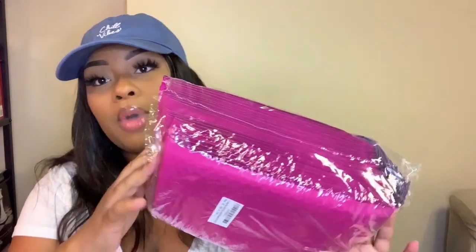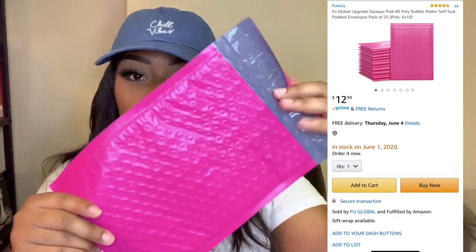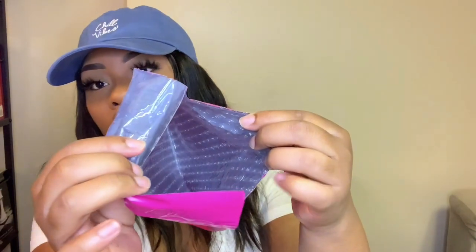The first thing I got for packaging are these really cute hot pink poly mailers. They look like this — they have a little sticker you remove to seal them. They come in different colors, so if pink isn't your color you can find other options. You don't have to worry about individually buying bubble wrap because they come with bubble wrap inside. These are called the FLU Global Upgrade Opaque Pink Poly Bubble Mailer Self-Sealed Padded Envelope, pack of 25.